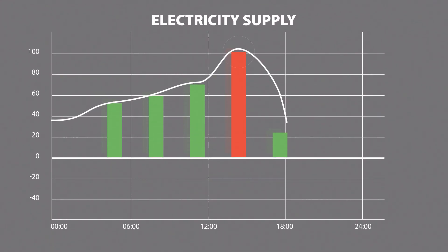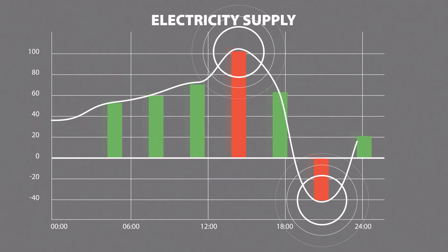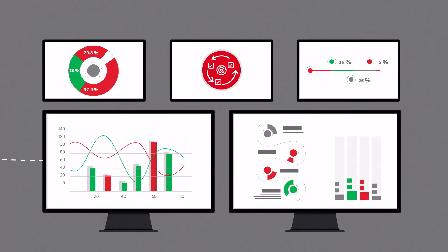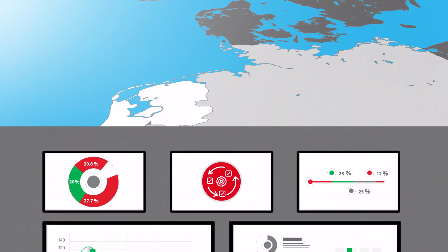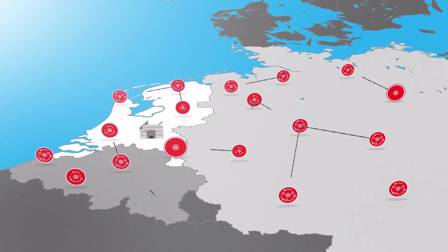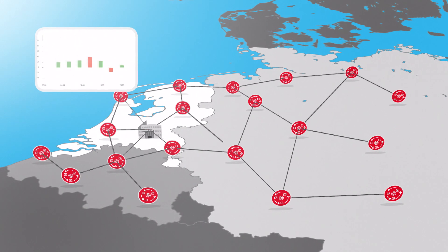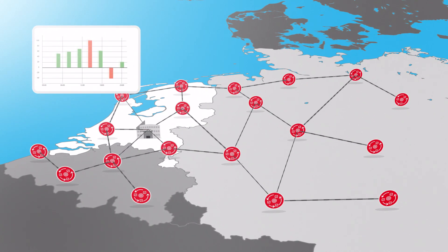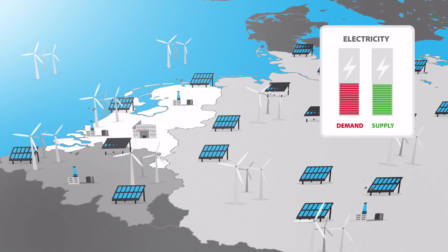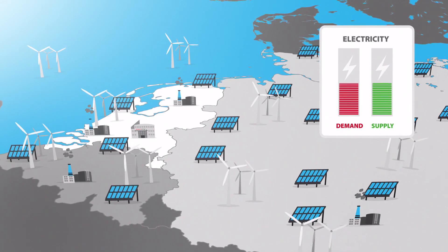How does this work in practice? The national grid manager signals a surplus or shortage of electricity. Scholt Energy then receives a signal to control systems and processes. By combining various processes and systems, a large flexible pool is created, which can accommodate peaks and troughs in the electricity supply. As a result, the network is kept in balance irrespective of weather conditions.